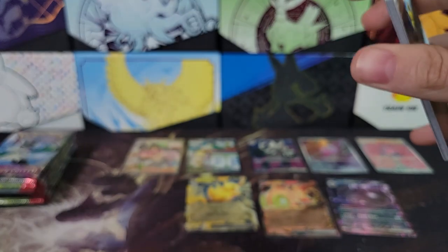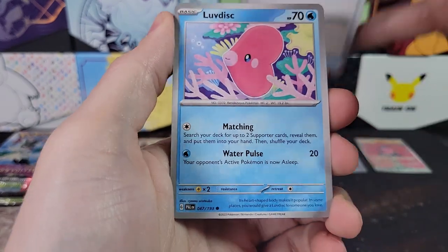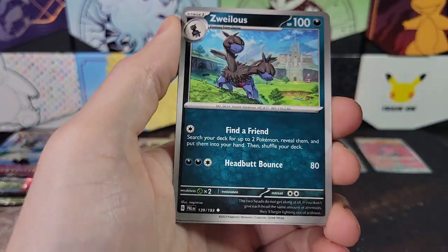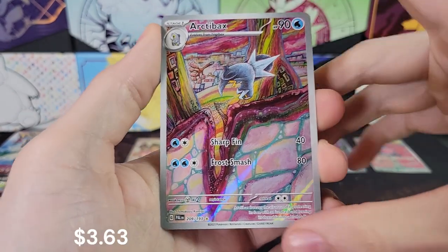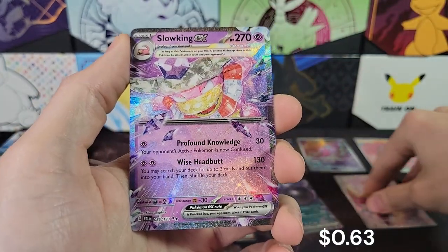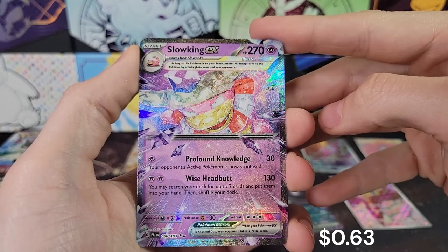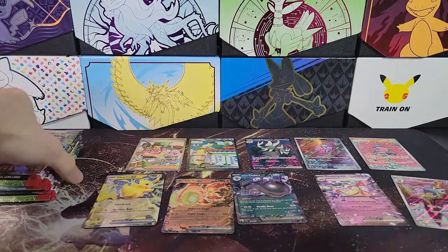Neither of them were Iono, though. We're still looking — you typically get three Illustration Rares per box, so we could still get the Magikarp. That would be awesome. Paldean Tauros, Arctobax. We could still get a Full Art — never lose hope until the last pack. Slowking EX Double Rare.